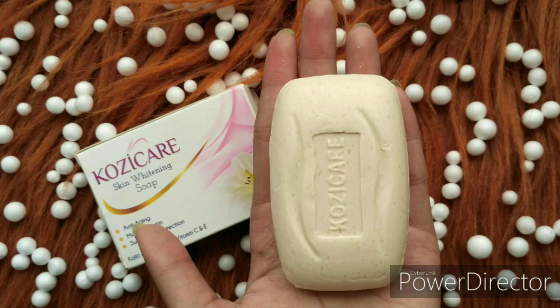This soap is anti-aging, moisturizes your skin, and offers sunscreen protection, so it protects you from sun rays. The main ingredients are kojic acid, glutathione, arbutin, vitamin B3, and vitamin E. Its packaging is a normal cardboard box and you get 75g for 90 rupees.